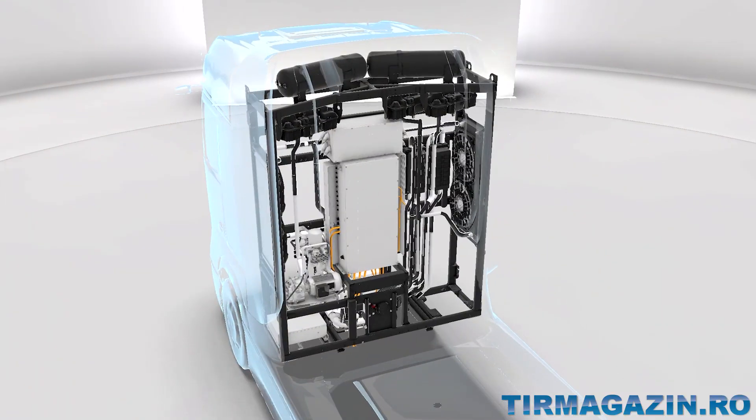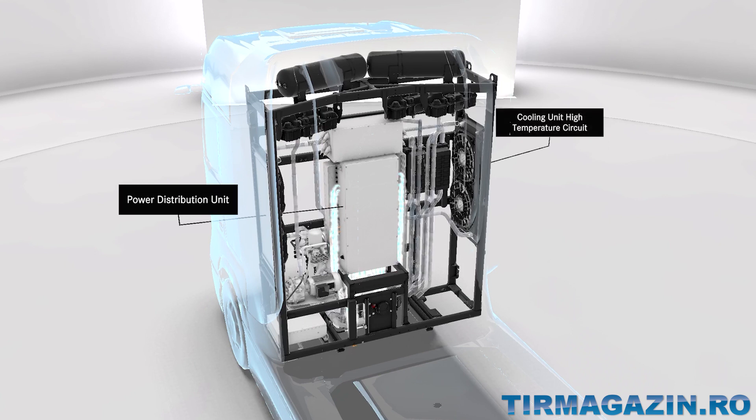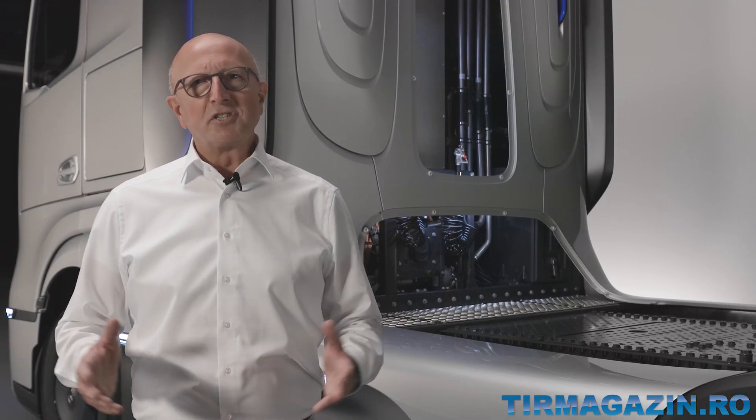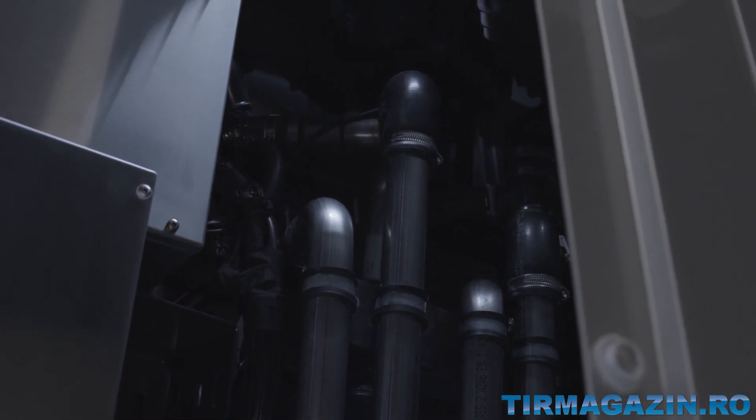In order for all of this to work efficiently, we need an intelligent control of the energy streams. The control center for this is located behind the driver's cab, as part of our high-performance cooling system. This is a very important system because a fuel cell truck requires significantly more cooling capacity than a diesel truck. The cooling system always keeps all components, the fuel cell in particular, at the ideal operating temperature.